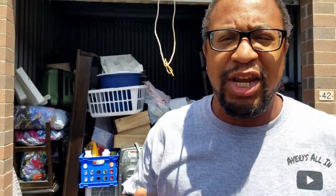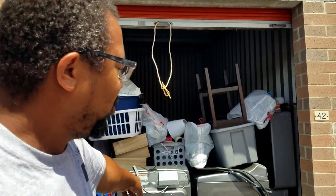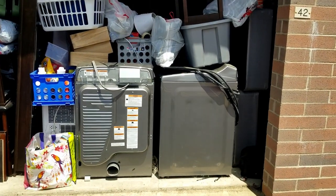Now if you remember, we bought another unit not too long ago. We paid $400 for that unit. We bought it for the washer and dryer. And you can see, we got another washer and dryer because they sell well.